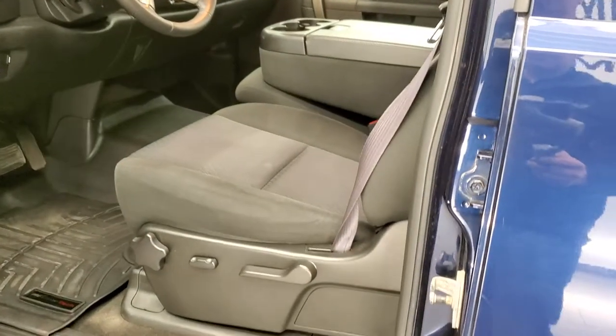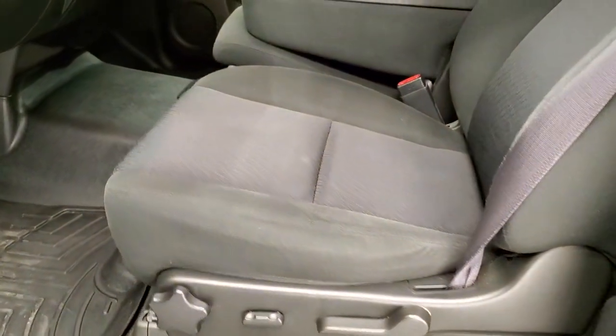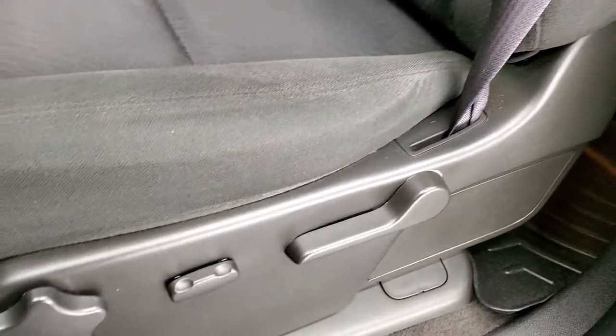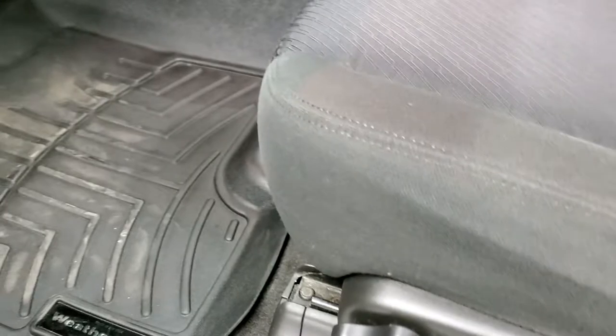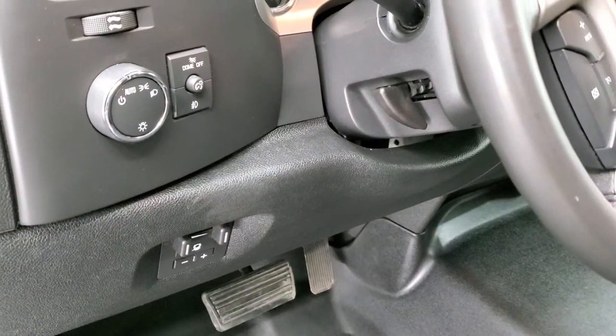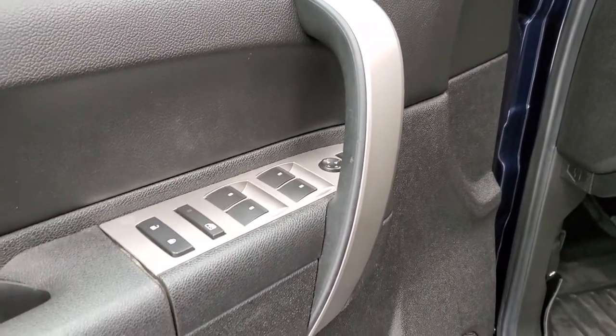Inside, the LT1 package gives you the black cloth interior. There are no rips, no tears on these seats — they're in really nice condition. You do get the power driver's seat, 40-20-40 split bench seating, WeatherTech floor mats, factory brake controller, auto headlamps, tilt steering wheel, power windows, power locks, and power mirrors.